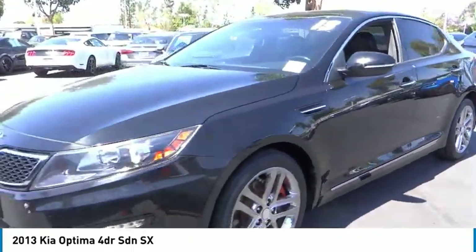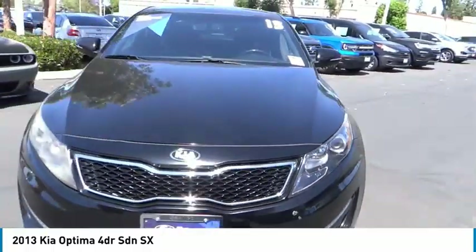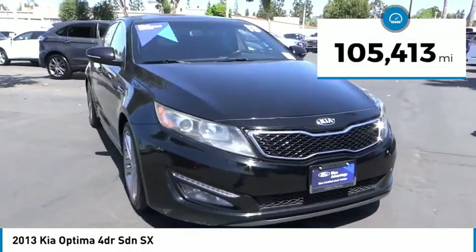Its smooth flowing lines speak of grace and style and offer a strong hint of European luxury. This vehicle has less than 110,000 miles.